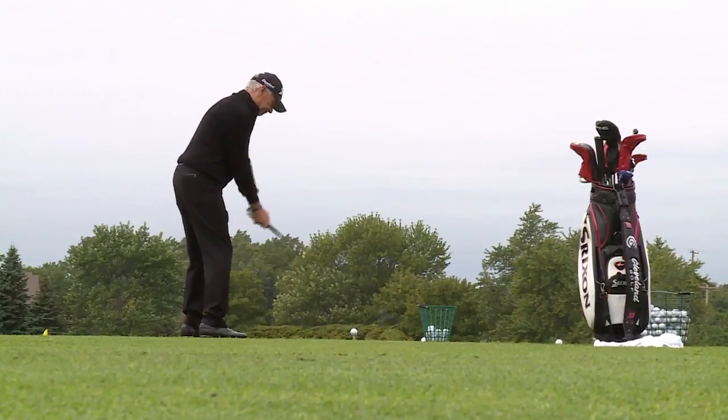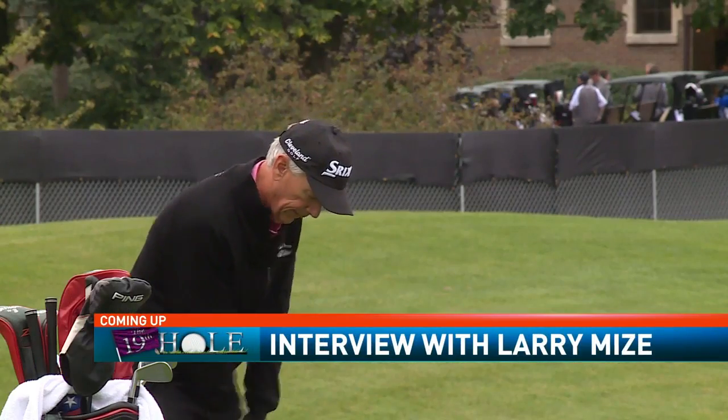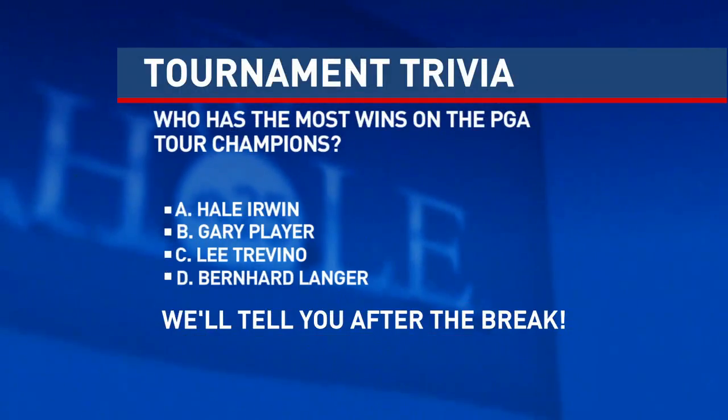We are just getting started on this Monday edition of the 19th hole. We'll take a look back at 2018 — from the pros to the fun and the impact it had on Greater Flint. Plus, in tonight's player profile, we will share a one-on-one interview with Larry Mize. But first, a trivia question: Who has the most wins on the PGA Tour Champions? Is it A, Hale Irwin; B, Gary Player; C, Lee Trevino; or D, Bernard Langer, who is here this week? We will let you know coming up next after the break.